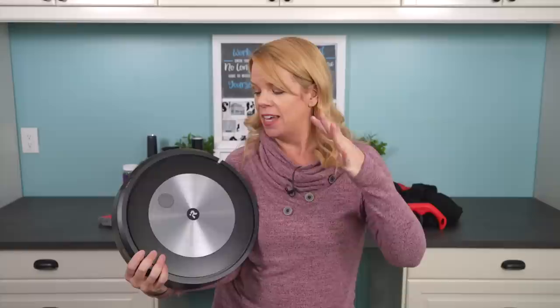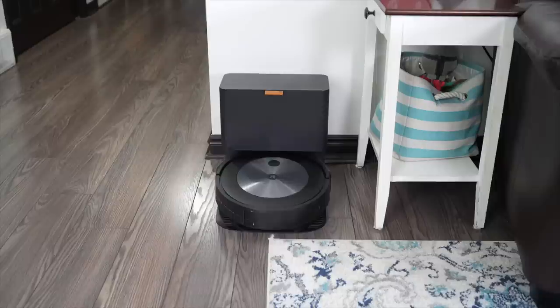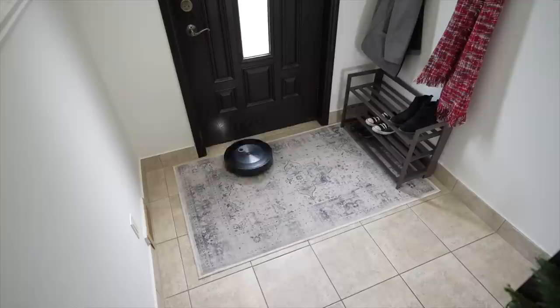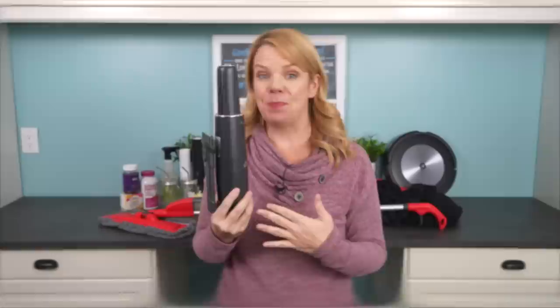The next thing is a Roomba. I know they're expensive, but this changed the game when it came to keeping my house clean. I'm lazy — I run this every single day and I have three of them. Amazon has by far the cheapest price, especially during their sales. You aren't going to find a Roomba for a better price than on Amazon. Do I recommend it? 110 percent. I know it's an investment, but you will never have to vacuum again. Enough said.